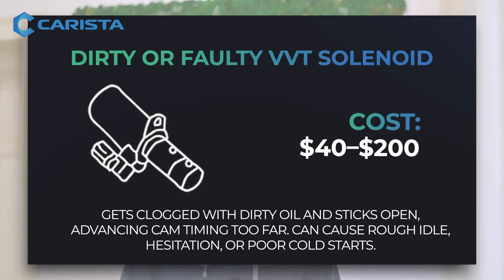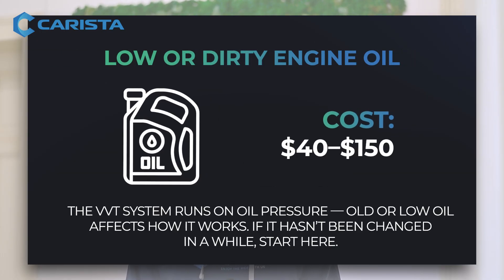Dirty or faulty VVT solenoid — cost would be between $40 and $200. Low or dirty engine oil — cost would be $40 to $150 for an oil change.